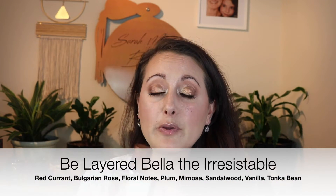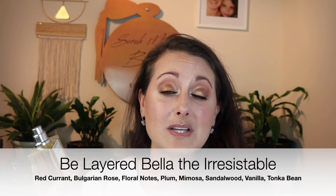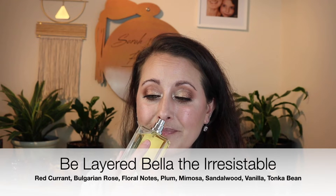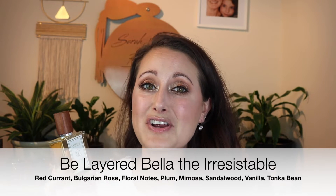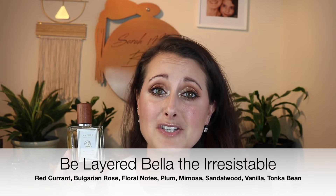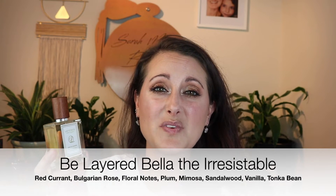The first one I'm going to talk about is this one here from Be Layered. This is called Bella the Irresistible. I've only given this one good wear test one other time and it was right after they first sent it to me, and I haven't worn it since. I pulled it out because I knew I needed to give it some love. This is a clone of Parfums de Marly Casilli. I did not like Casilli — I tried a sample of it from Lucky Scent right when it first came out, and oh my gosh, it made me nauseous. I remember just feeling so nauseous because Casilli smelled like rotting fruit on my skin — like overripe, rotting fruit on my skin.